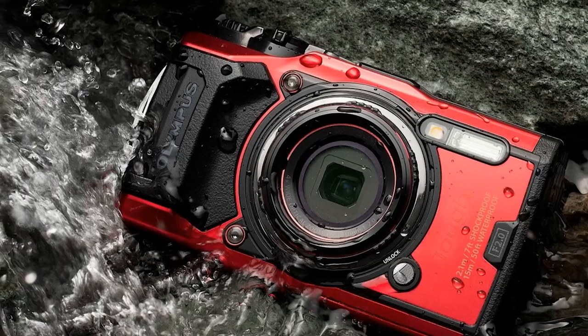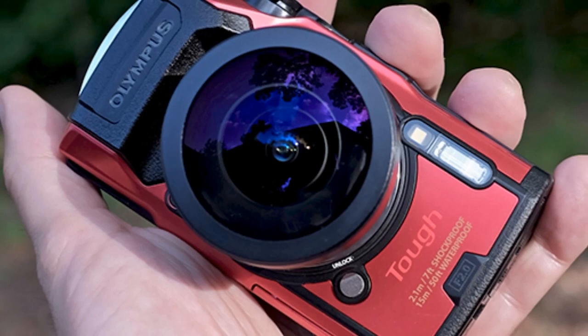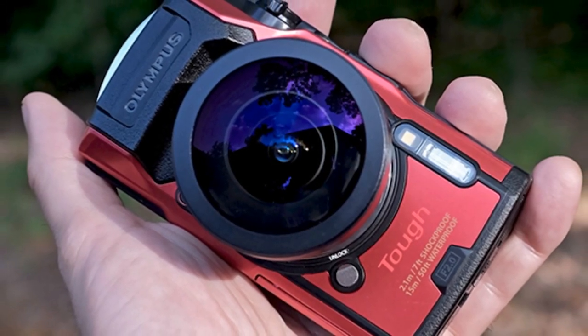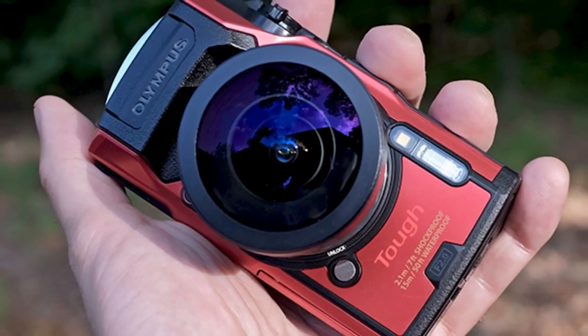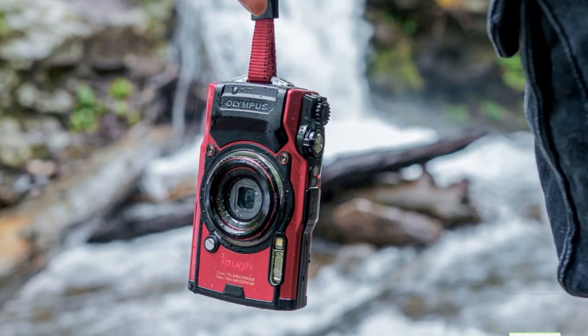This rugged camera is well built and designed to take severe abuse. It's waterproof to 50 feet, shockproof to 7 feet, dustproof, and can withstand 220 lbs of crushing pressure. Built to operate in both freezing and rainy conditions, the Olympus TG-6 is an ideal choice for adventurous photographers.